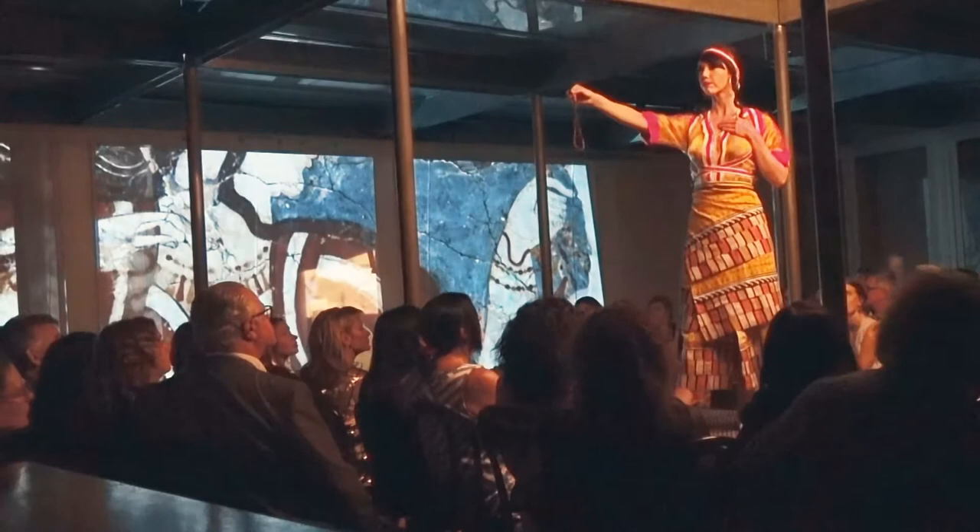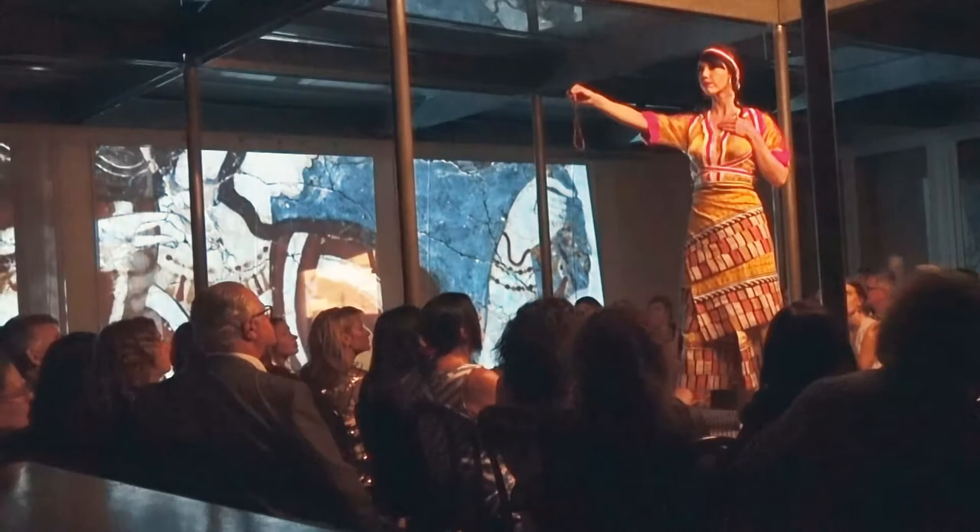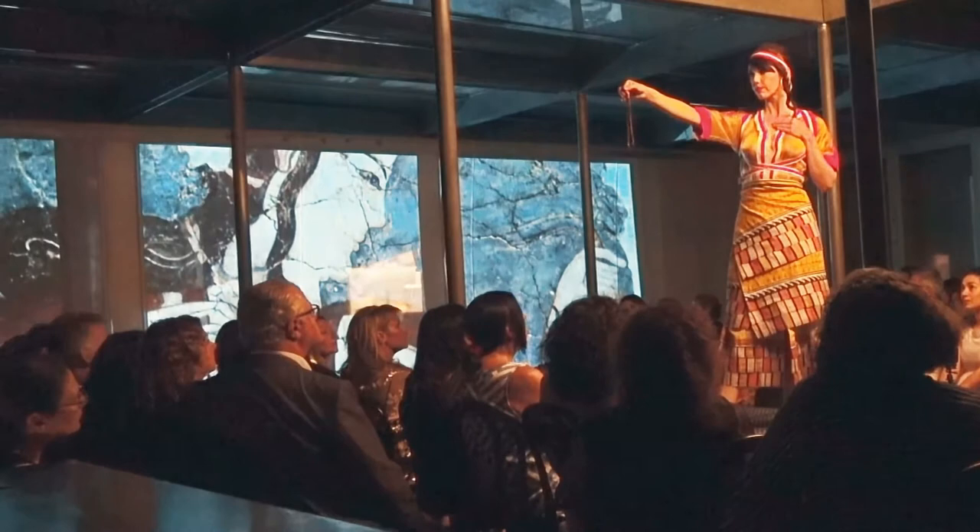She holds up a necklace in her right hand. Like many garments depicted in Minoan frescoes and statuary, it is designed to emphasize the breasts, but covers them.